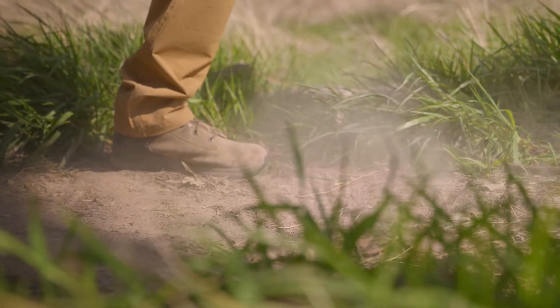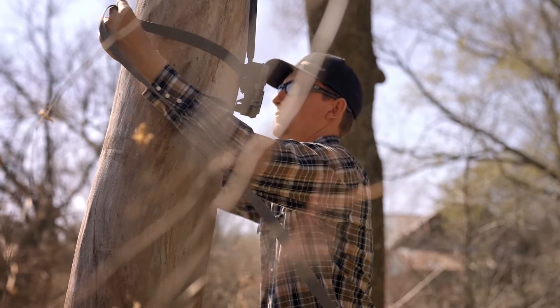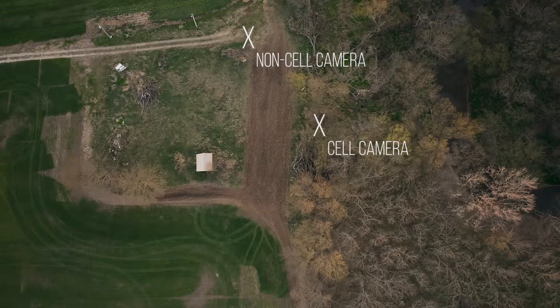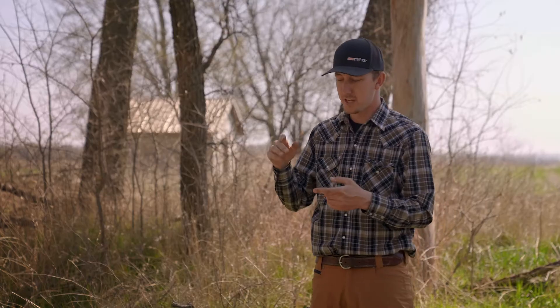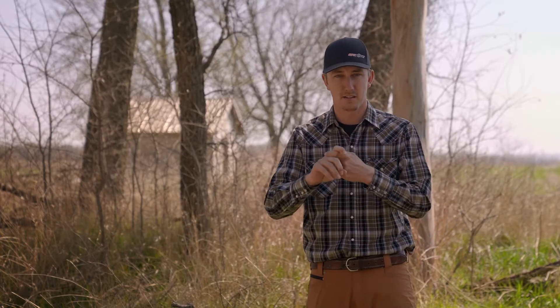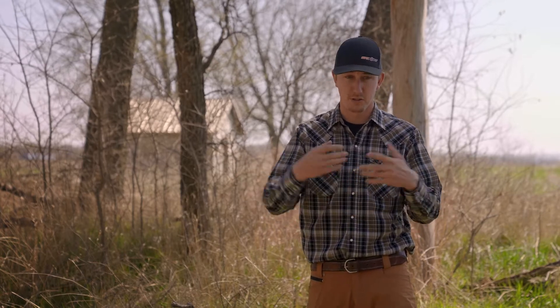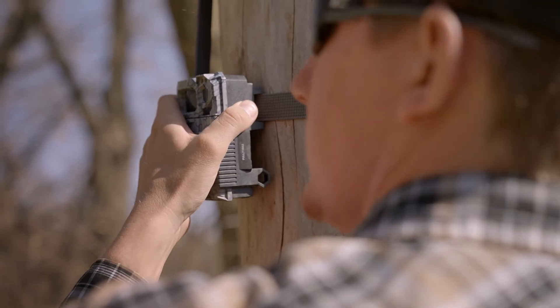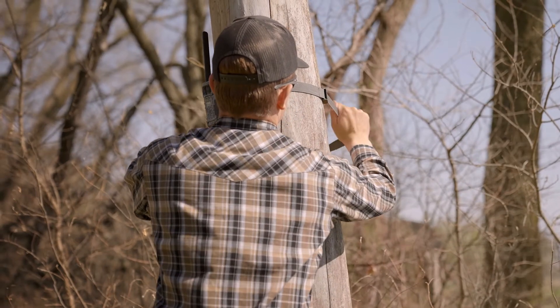Close to food plots — honestly, a great spot is a spot you can drive up to and not necessarily even have to get out to check your cameras. Or if you're using cell cameras, maybe you can push that just a little bit further. But a mineral site is not something designed to be a draw for deer in regards to actually shooting and harvesting an animal. This is a herd health tool — maybe on the edge of a food plot. Just think about intrusion when it comes to your trail cameras as well.